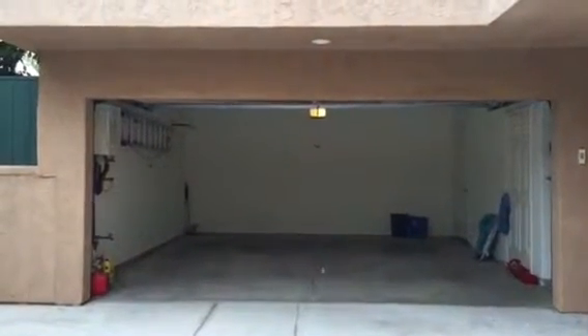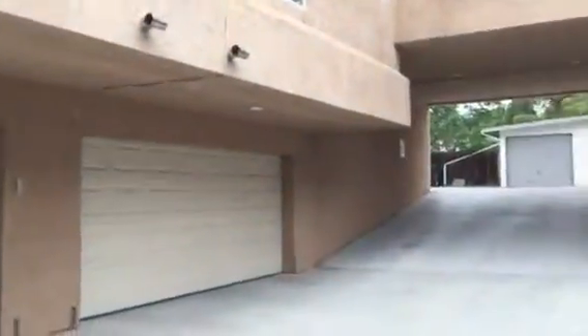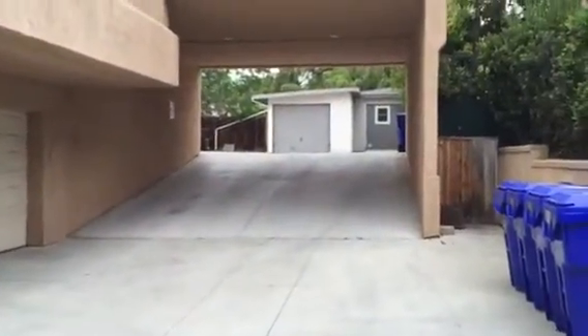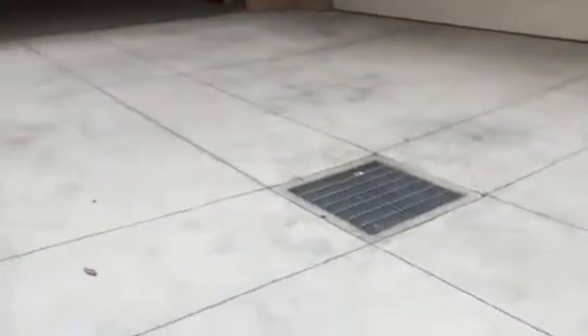I am on the garage side. This is the two-car garage. This is the unit; these are the neighbors. There are a total of five units, and this is the entry for the garage. We are in the garage.